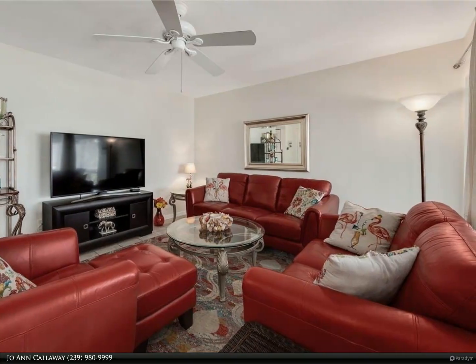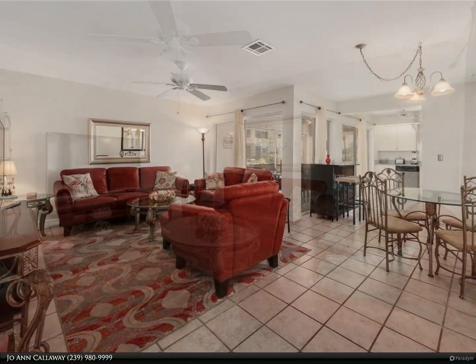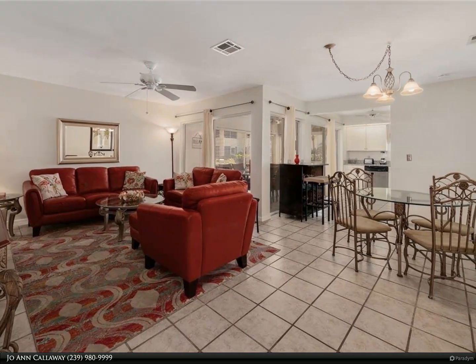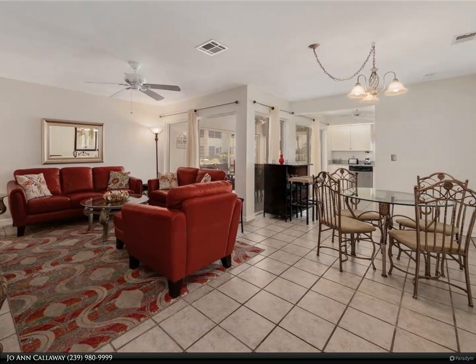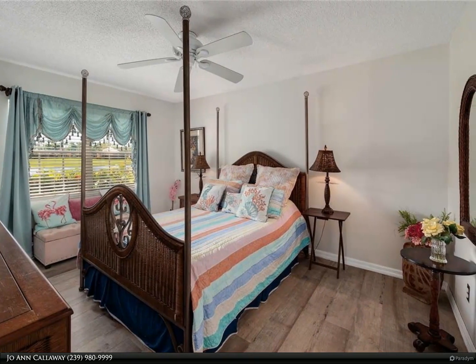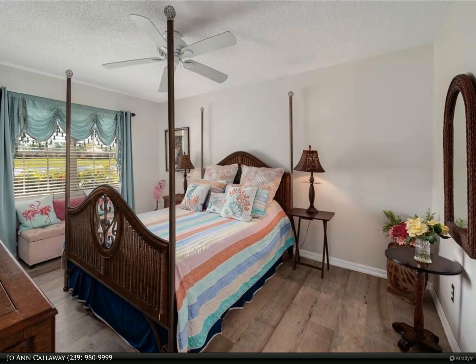All floors are tile with luxury Pergo rustic wood waterproof laminate in the bedrooms. New water heater, full glass storm door for natural light. Located across from your community pool, mailboxes, and guest parking, with fantastic views of the lake from your large patio.